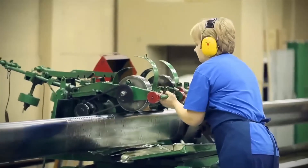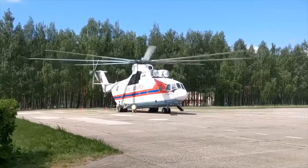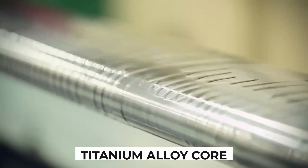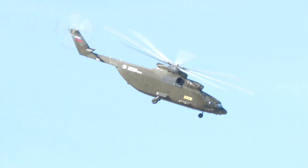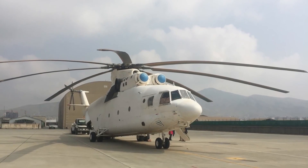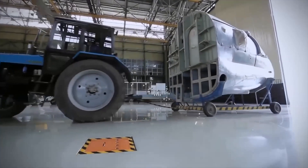Eight rotor blades, a dance of advanced materials, come to life in the MI-26. Crafted from lightweight composites, these blades exemplify strength and resilience. Embracing a titanium alloy core, they bravely defy the forces of nature, soaring gracefully and mightily through the sky. This stunning combination of power and finesse renders the MI-26 a true engineering marvel in the world of aviation.